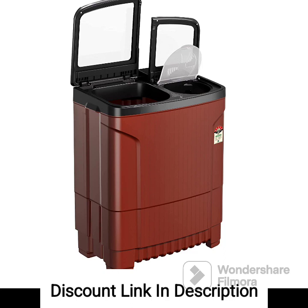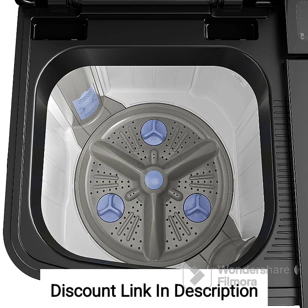The Godrej Edge Ultima 8kg 5-Star Semi-Automatic Top Load Washing Machine has received positive reviews from users. Here are some points highlighted by customers. First, users have praised the machine's cleaning performance, stating that it effectively removes stains and dirt from clothes. Second, the 8kg capacity is appreciated by users, as it can handle large loads of laundry, including bulky items.